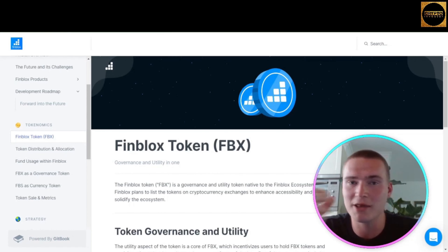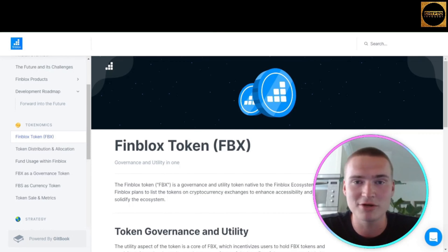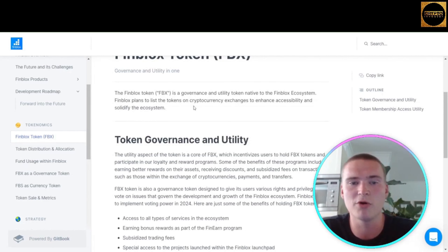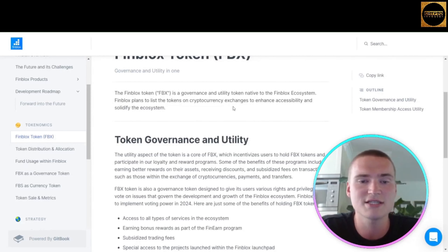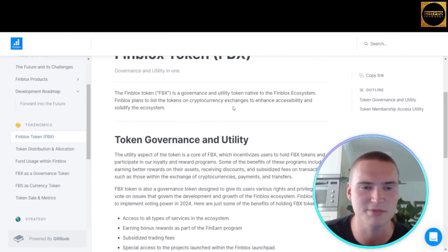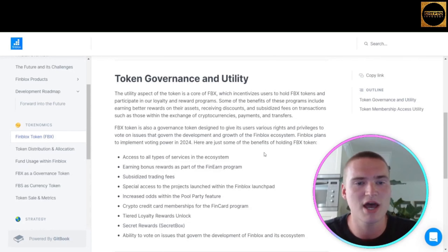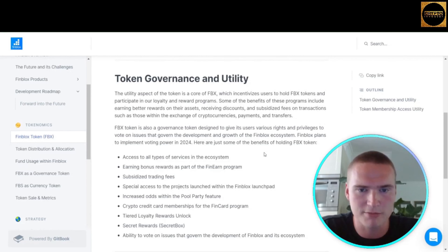Finblox is a project in the crypto industry, so of course they have their own token — the Finblox token, ticker FBX. The FBX token will be a governance and utility token native to the Finblox ecosystem. Finblox plans to list the token on cryptocurrency exchanges to enhance accessibility. The utility aspect is the core of FBX, incentivizing users to hold FBX tokens and participate in loyalty and reward programs.